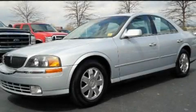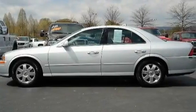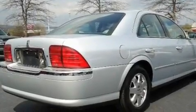This is a 2002 Lincoln LS, a drive in shape that provides endless luxury. It features a 3.0-liter six-cylinder engine and an automatic transmission.